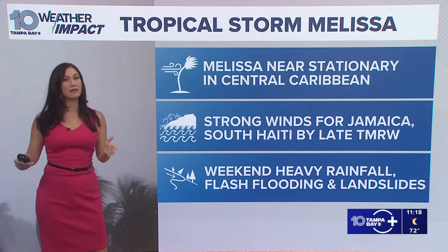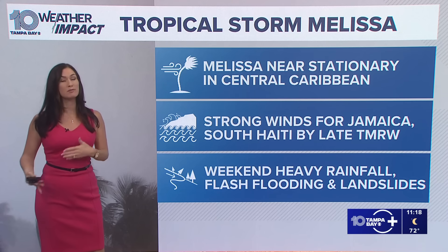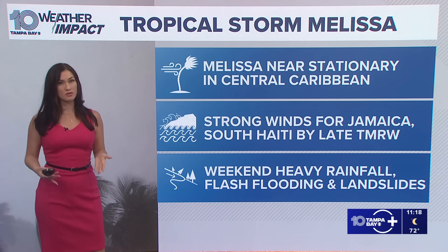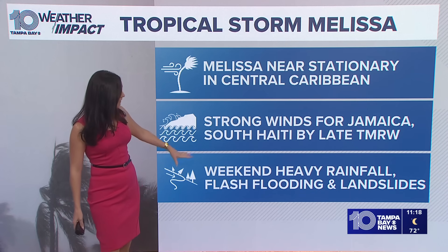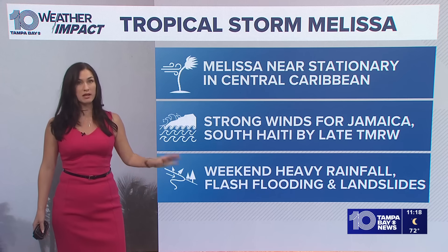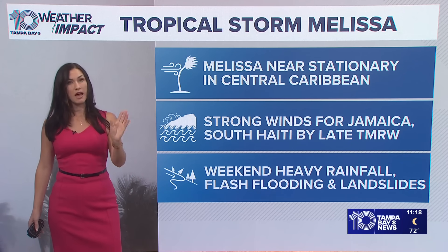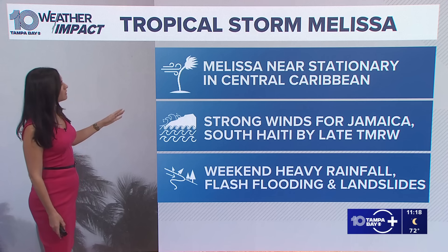Those plans should be wrapped to completion for those areas because those strong winds will start up in the next 24 hours. And then this weekend, we're expecting heavy rainfall, flash flooding, and landslides for those areas — Dominican Republic, Jamaica, Haiti, and the Cayman Islands. Those are the main ones.